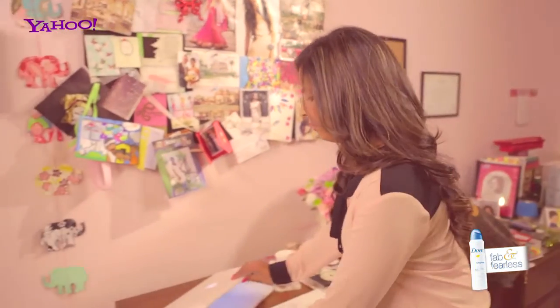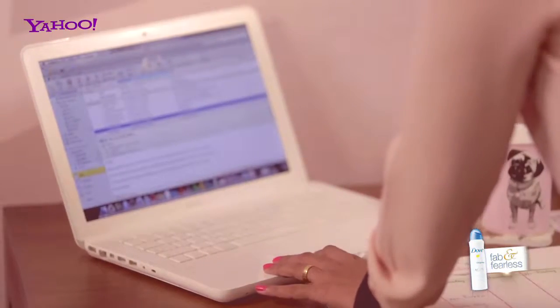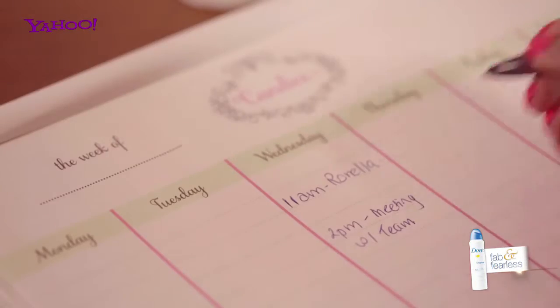I usually start my day checking emails, reply to everyone, schedule an appointment. I have a meeting this afternoon with a bride, so I'm going to go down to my magazine stand, pick out some ideas and put it together for her.